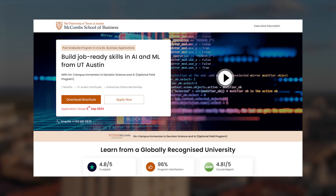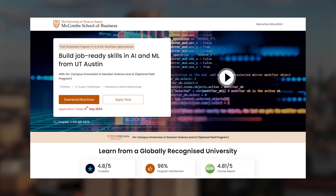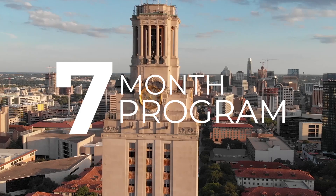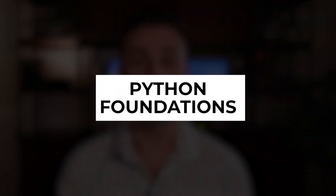I'm about two months into the postgraduate program for artificial intelligence and machine learning at the University of Texas at Austin. It's a seven-month program designed to build concrete skills in AI and ML. This is the second video of a multi-part series where I'm reviewing this program in real time as I'm going through it. And today I'll be reviewing the first module, which is Python Foundations, which I recently completed.